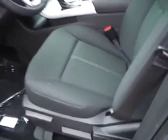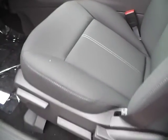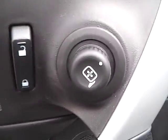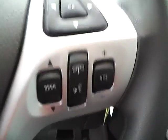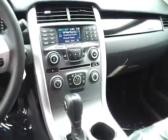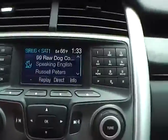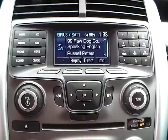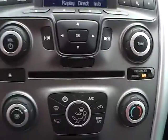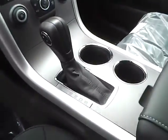Inside we have black cloth interior. We have power windows, power door locks, and power mirrors. We have a multi-function steering wheel with cruise control, audio controls, and Bluetooth connectivity. We have a nicely lit up gauge cluster. As for the center console, we have AM FM radio with CD player and Sirius satellite capabilities, climate controls. This is an automatic vehicle.